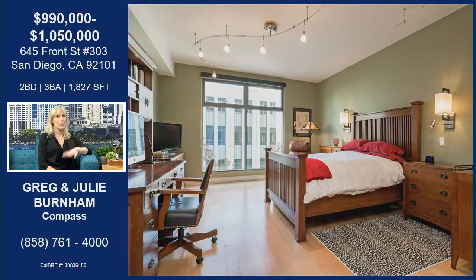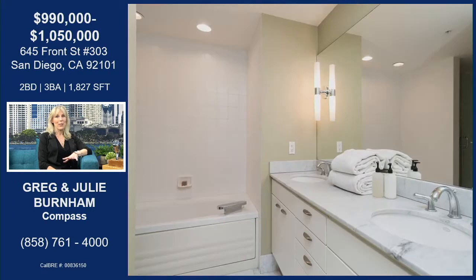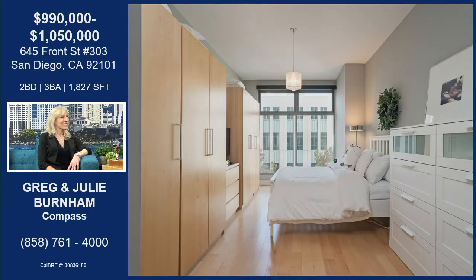Both bedrooms are upstairs, so you have the huge master bedroom upstairs. And then in the second bedroom, there's a beautiful spa-like bathroom with stones — kind of like you're in the spa of a luxury hotel. I just can't get over the size. You don't get this size in a downtown condo normally.